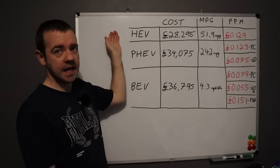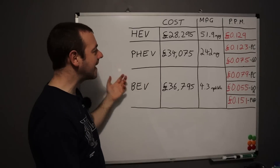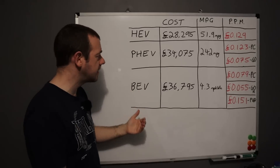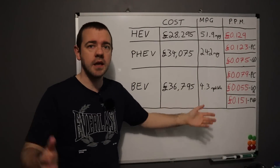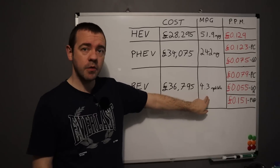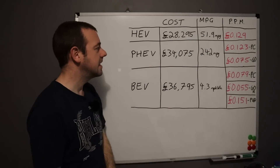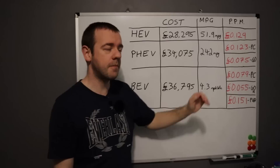Pretty straightforward for the hybrid — you can't plug it in, so it's just fuel costs. For the PHEV, we've included the petrol and the electric costs from Harry's charger, which tells you exactly how much it's used, losses included. The full electric version is just electric costs. That got 4.3 miles per kilowatt hour — the Niro EV is very efficient. 242 miles per gallon in the PHEV and 51.9 in the HEV.